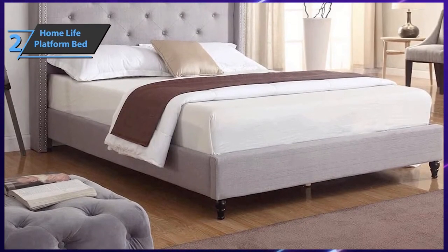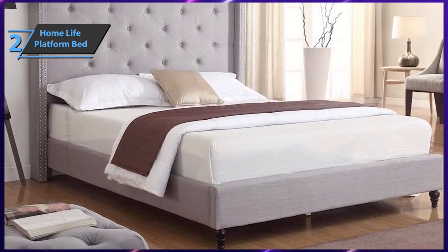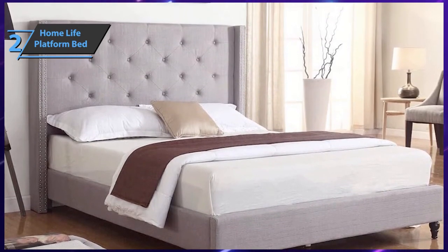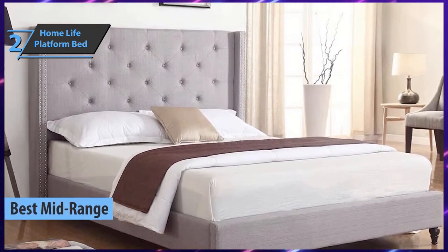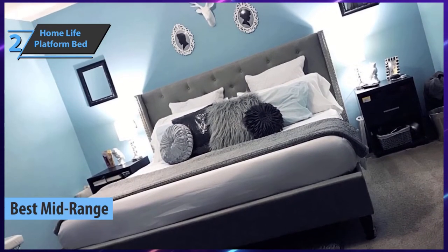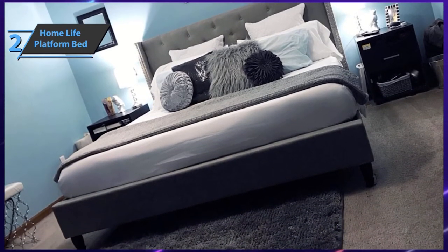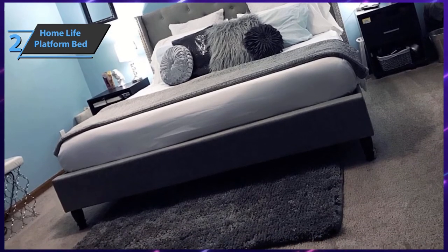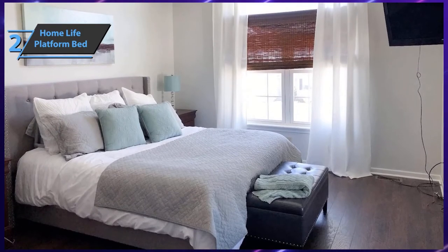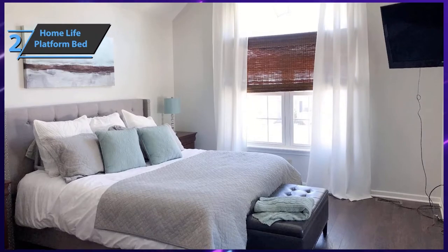The next product on our list is the Home Life Platform Bed, which will meet the needs of users looking for a bed frame that is neither too cheap nor too expensive. This product takes the title of the best mid-range bed frame available on the market in 2021. Home Life is a company focused on luxury pieces of furniture at very affordable prices, and is one of the leading, highly reputable furniture manufacturing companies in the United States.